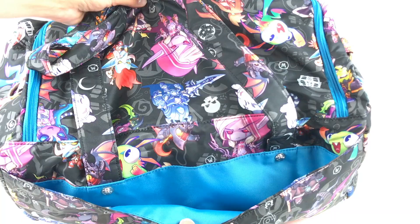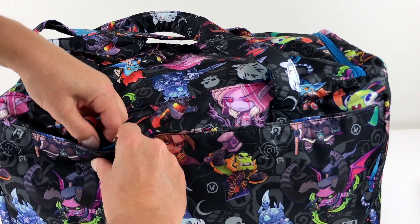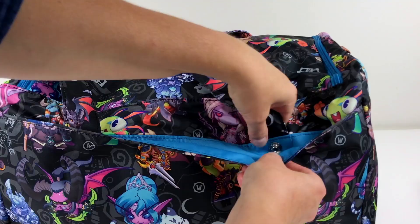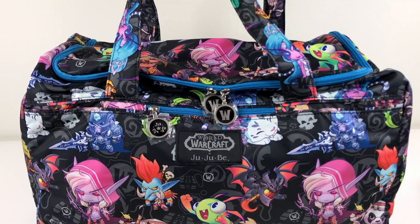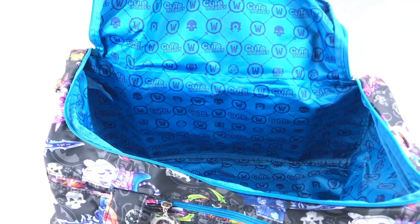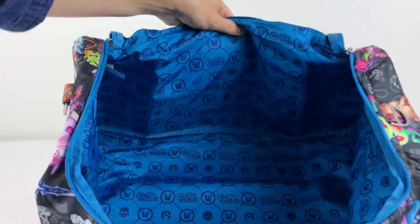Also, all of the Jujubee bags are machine washable and they will come out great, looking like new again. Let's check out the inside of the Starlet — just open the big flap and here's the bag from the inside. It's very very big, and there are no extra pockets inside the Starlet.